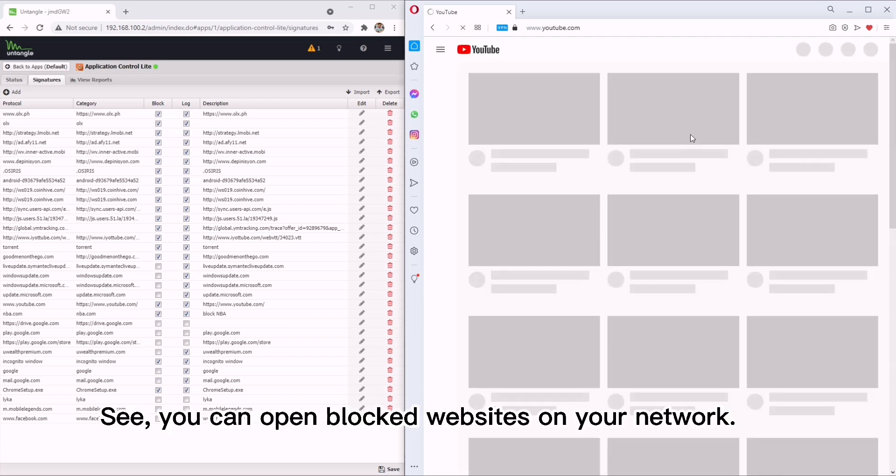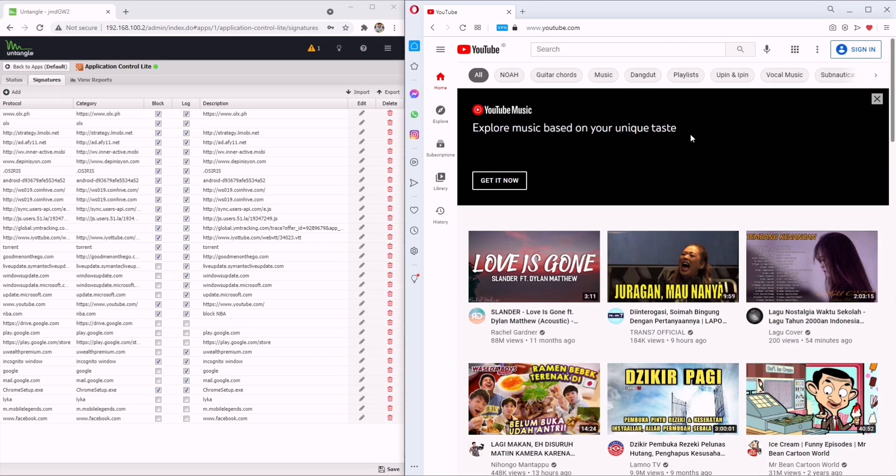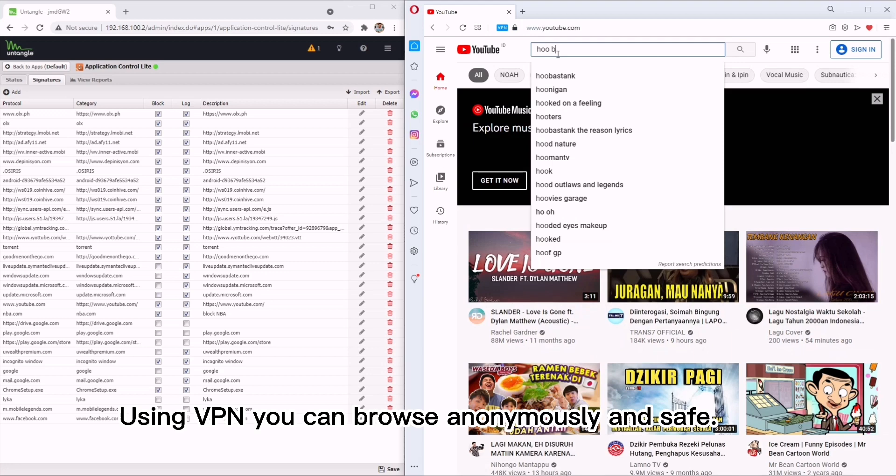See, you can open blocked websites on your network. Using VPN you can browse anonymously and safely.